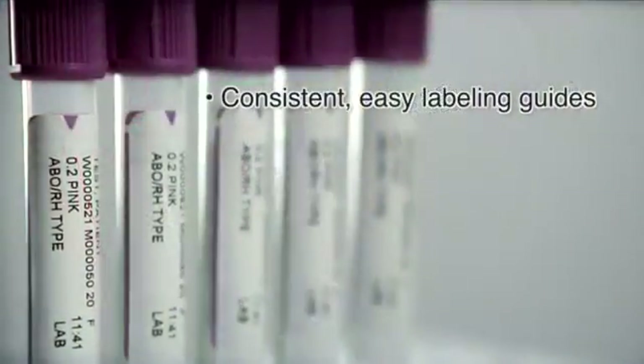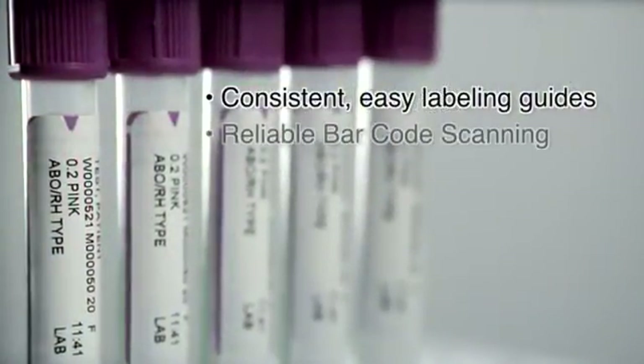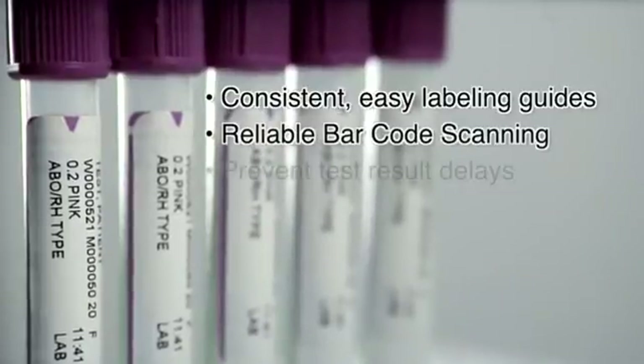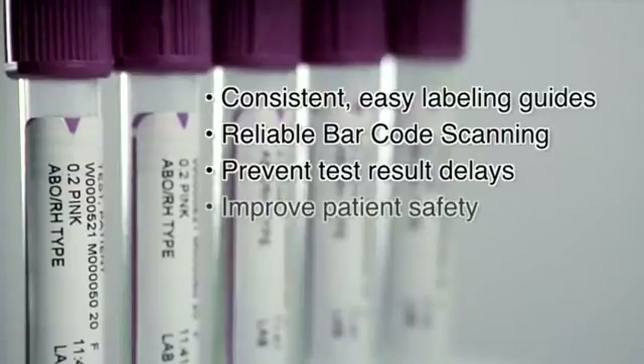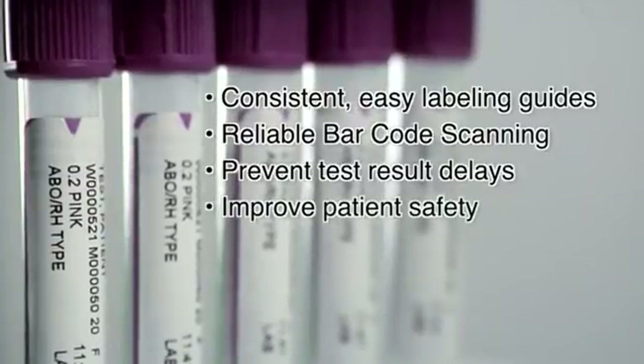The V-notch secondary label used with BD Vacutainer plus plastic tubes provides these benefits: consistent and easy labeling guides, accurate and reliable barcode scanning, helps prevent test result delays caused by misaligned labels, and helps improve patient safety. Overall, your hospital can save time and money while improving patient safety and satisfaction.